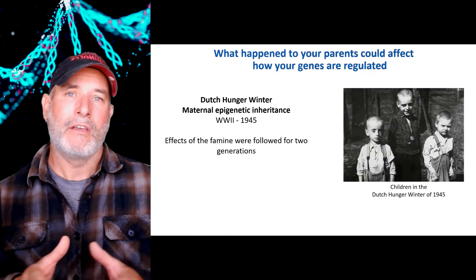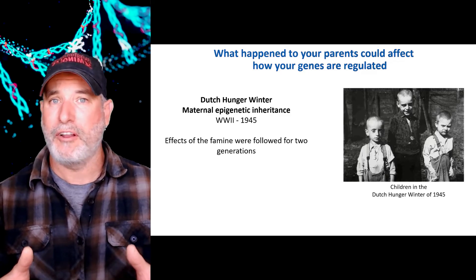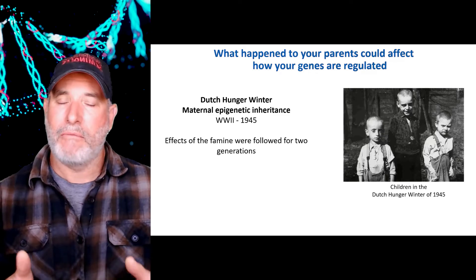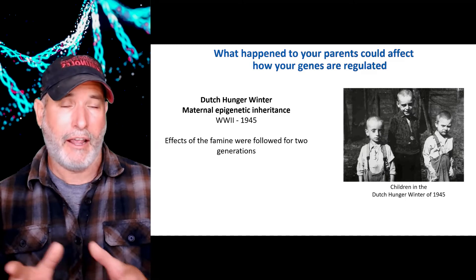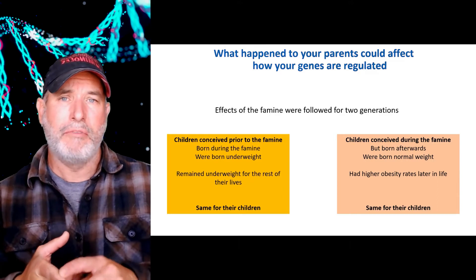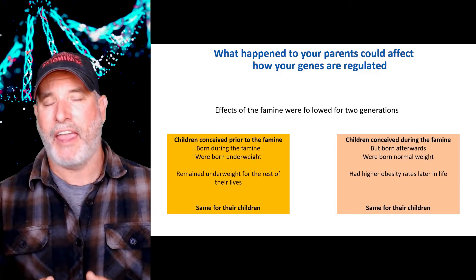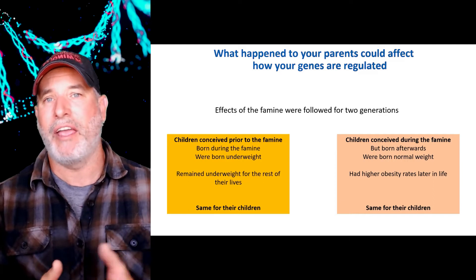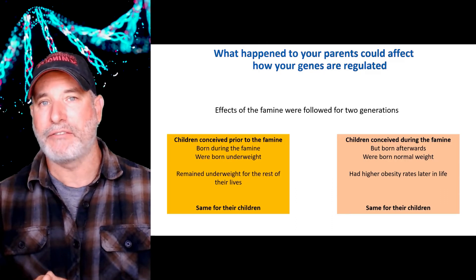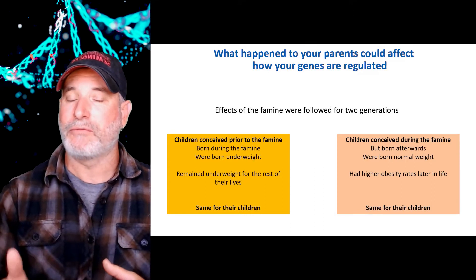Here's one of our first clues: World War II — there was a Dutch Hunger Winter. The Nazis put barricades up around the Netherlands, and people went to about 30% of their normal calories during that winter. Many people died of malnutrition and hunger. However, there were people who had babies during and after the Dutch Hunger Winter, and we followed the effects of the famine for a couple of generations. If a mom conceived before the famine and gave birth during the famine, the babies were born underweight — most weight is gained in the last trimester. However, those children remained underweight for the rest of their lives, so there was something going on with the imprinting of their metabolism. Not only that, the same happened to their children — that imprinting lasted for at least two generations.